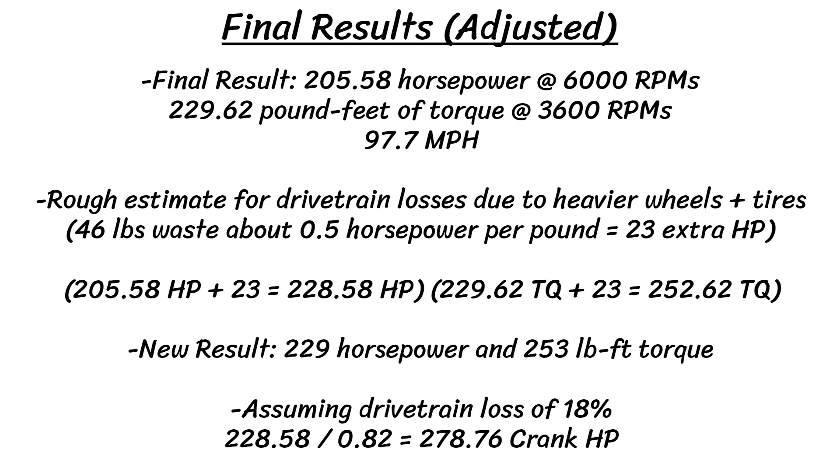If we account for that extra 46 pounds, giving 23 extra horsepower and torque, the final numbers would be around 229 horsepower and 253 pound-feet of torque. Using an 18% drivetrain loss, that now pushes the crank number up to 279 horsepower. Not bad at all and reasonable. So that's basically the entire process of these few hours of dyno testing and tuning.